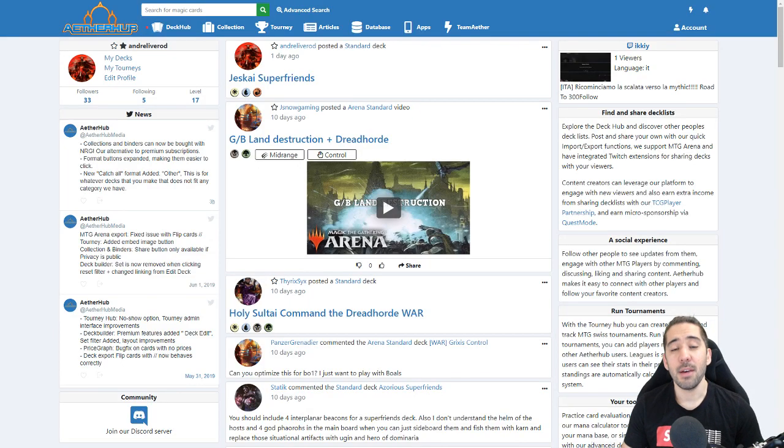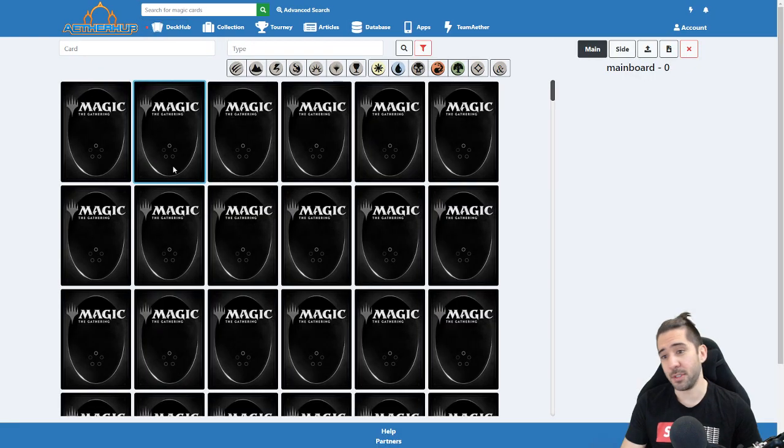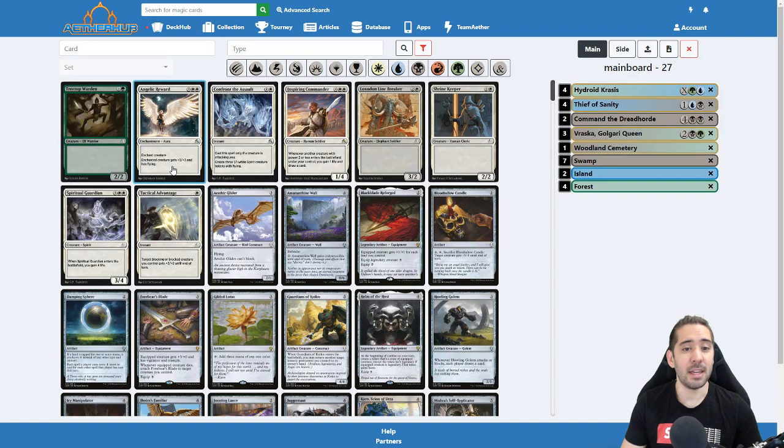Good evening! Today I want to show you the eTruHub deck builder. It's a new deck builder that we released — I think it is four days ago — so there's still a red icon here. If you see this in the future, it's probably gone, and if you see it in the future it might have additional functions to what we have today.